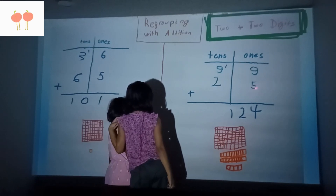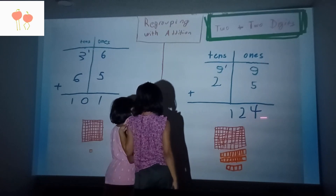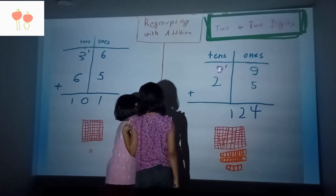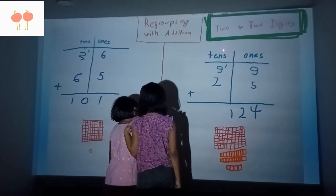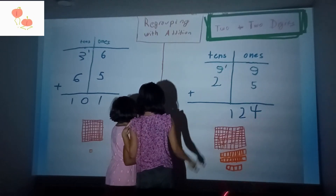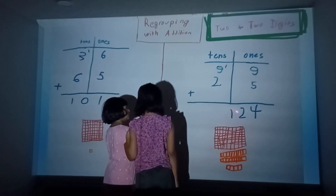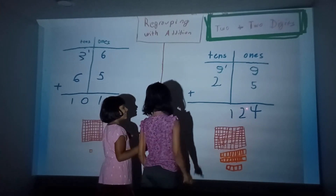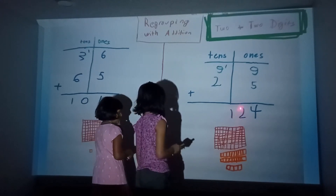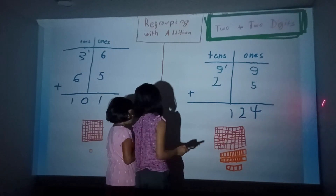Nine plus five — the one's first. Nine plus five equals 14. The one goes over here and the four goes here. And then 1 plus 9 plus 2 — twelve. So it equals one hundred and twenty-four.